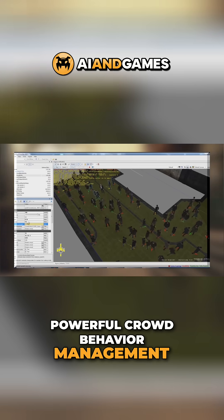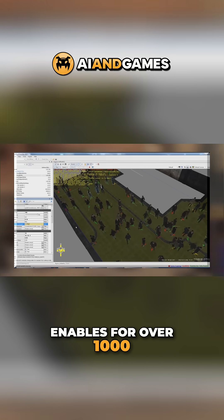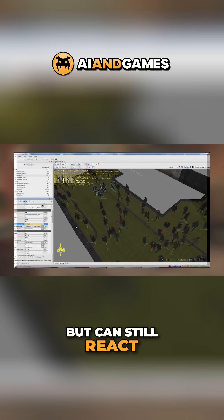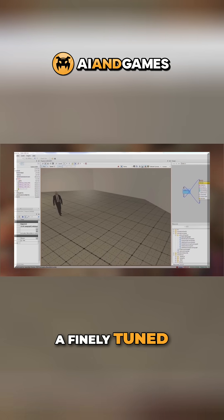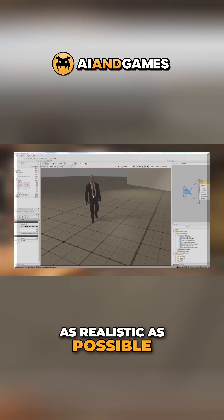A powerful crowd behaviour management and simulation system that enables over 1000 crowd characters to be active in a given level but can still react to actions the player executes. And lastly, a finely tuned animation framework that ensures all of these characters look and behave as realistic as possible.